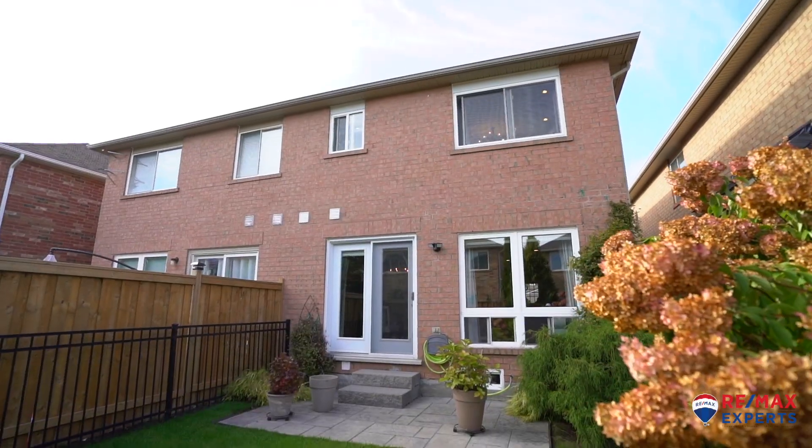I hope you enjoyed your tour. If you see yourself living in this property, or if you have any questions about this property, feel free to reach out to me and I'll be happy to accommodate. Thanks for coming.